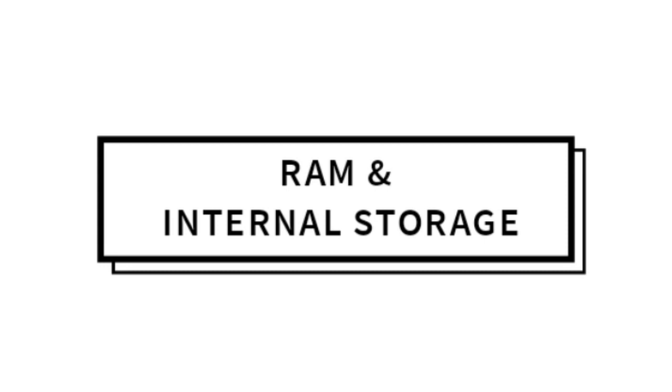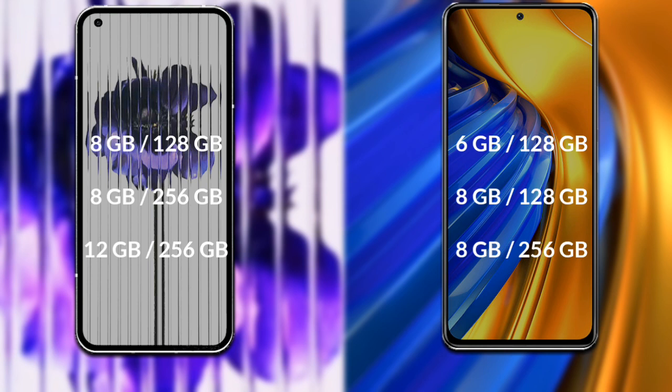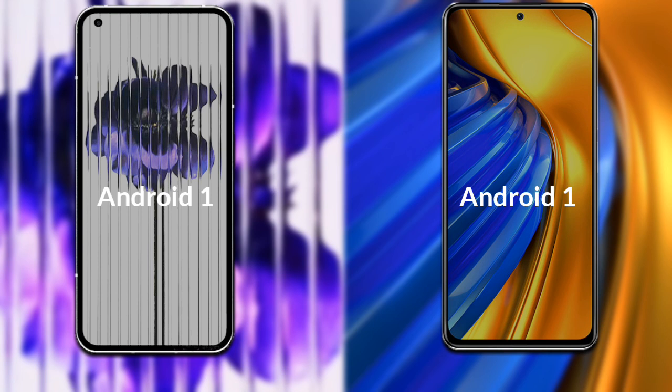Talking about storage: Nothing Phone 1 has three variants — 8GB RAM with 128GB internal storage, 8GB RAM with 256GB internal storage, and 12GB RAM with 256GB internal storage. Xiaomi Poco F4 has three variants — 6GB RAM with 128GB internal storage, 8GB RAM with 128GB internal storage, and 8GB RAM with 256GB internal storage.